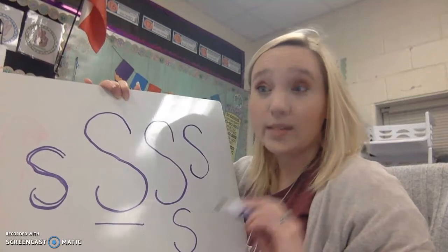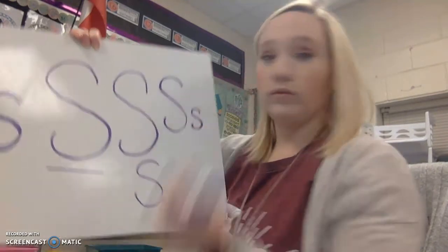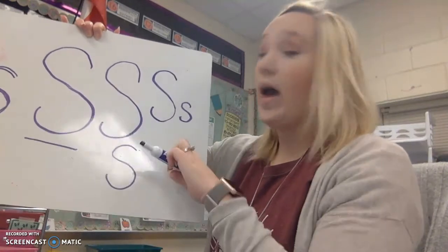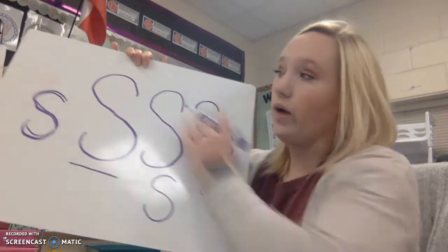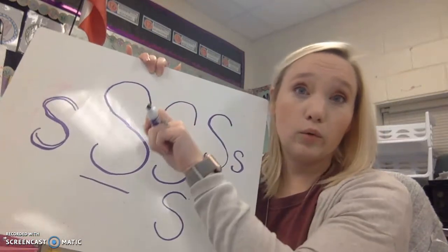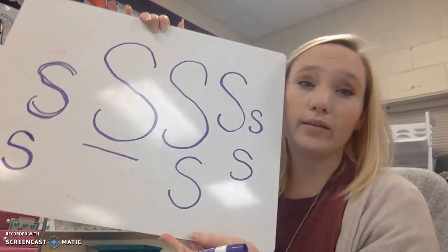The lowercase S is the same, but it's smaller. We have our uppercase S, and it's the same thing — we just say curve, slant, curve. Now you finger write it with me. We're going to say the name of the letter and then how we write it. S — curve, slant, curve. Can you do that at home? If you have your dry erase marker, you can pause this video and practice writing the letter S on your dry erase board. S — curve, slant, curve. And that is how we write the letter S.